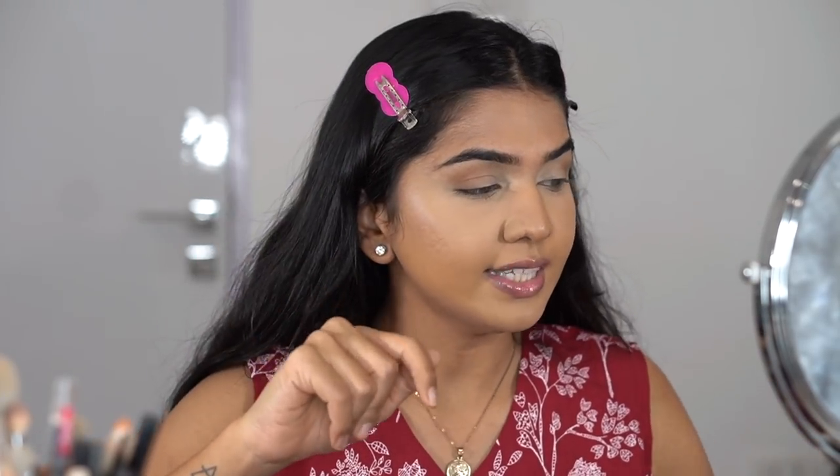The contour didn't really do anything to my face, so moving on.